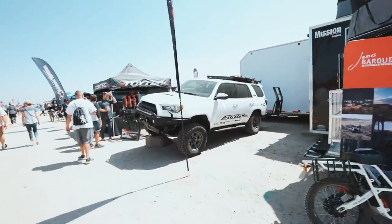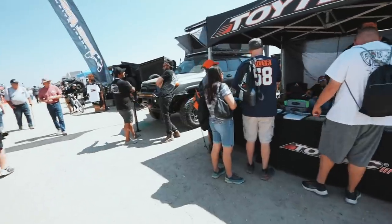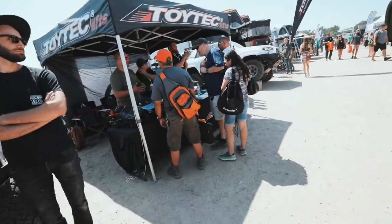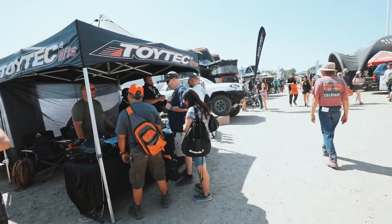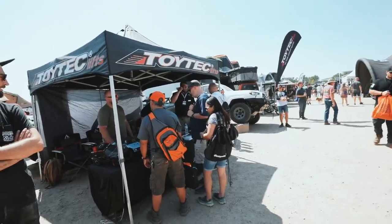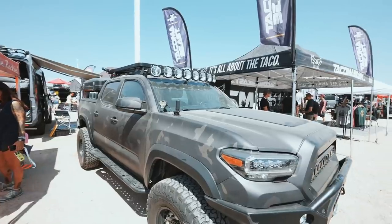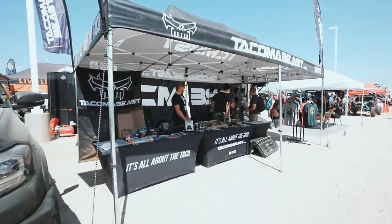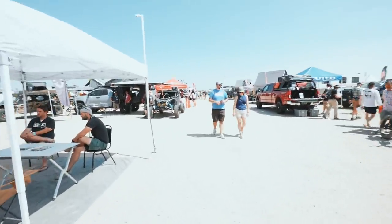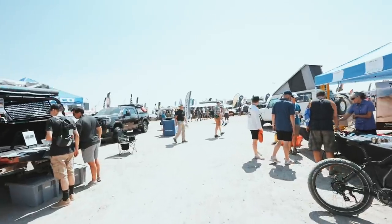Here's Toy Tech, neighbors of ours — super cool guys. Said hi to Hugo real quick, nice setup they got going on. Also here's Mike from Last Line of Defense's truck at the Tacoma Beast booth. I talked to Mateo a little bit earlier — I know we're kind of categorized as competition but he's a really cool guy, we talked a bit and hung out.